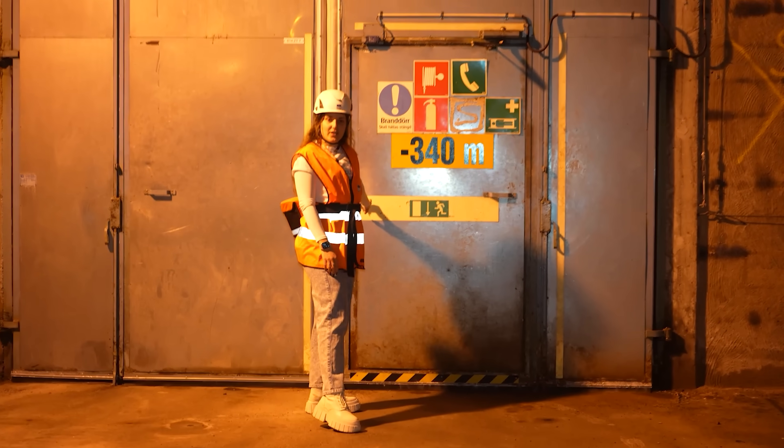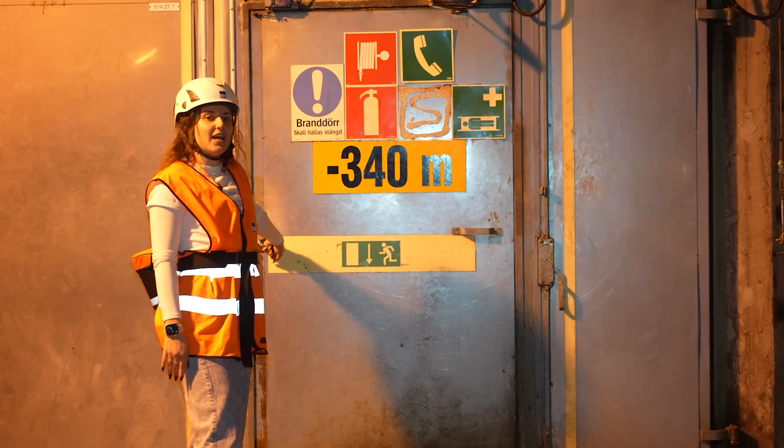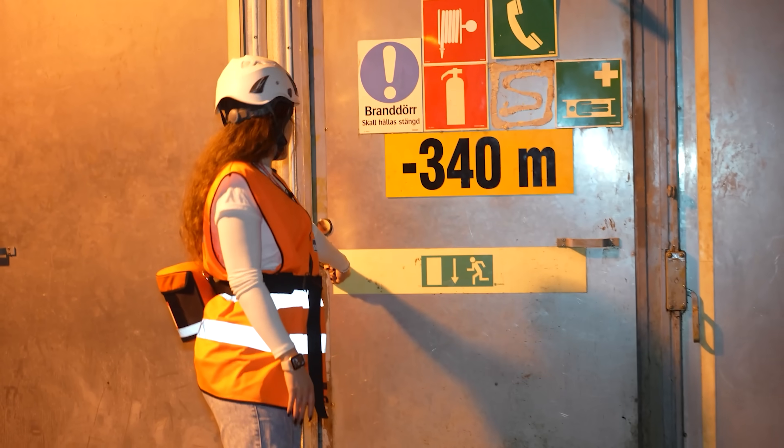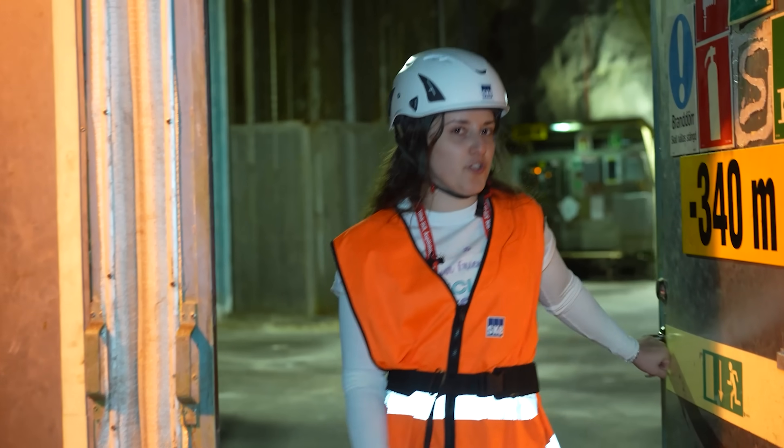Here we are at the next level of the tunnel, which is 340 meters underground. We're going to go inside and see a few of the cool things at this level that we can see up close, like the canisters that we saw in the poster.